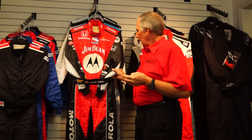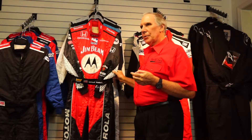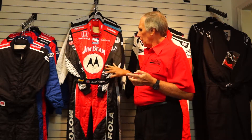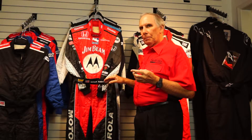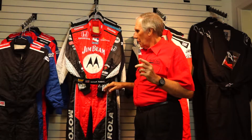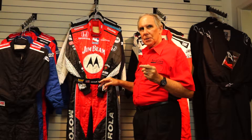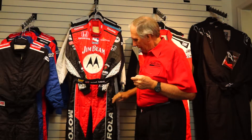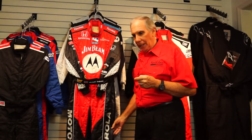I have a suit here — this is actually a Michael Andretti suit from a few years ago — but it kind of shows the kind of things that you can do in terms of customizing a suit. Number one, if you're going to put lots of sponsorship logos on your suit, they can be put on in two different ways. It's more cost-effective and actually lighter to print it on the fabric. This detail on these sleeves is actually printed on the suit, as is the Motorola logo going down the leg.